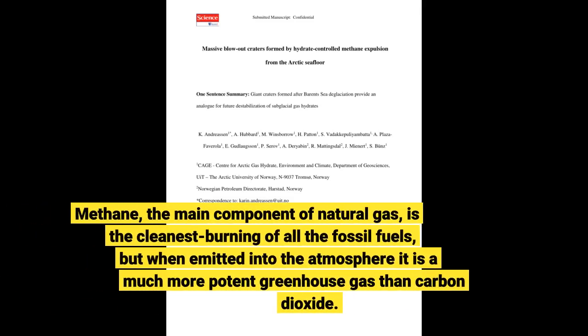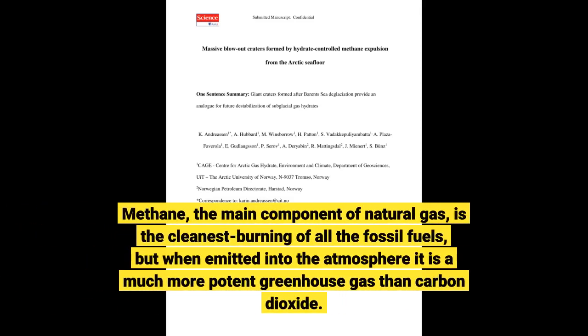Methane, the main component of natural gas, is the cleanest burning of all the fossil fuels, but when emitted into the atmosphere it is a much more potent greenhouse gas than carbon dioxide.